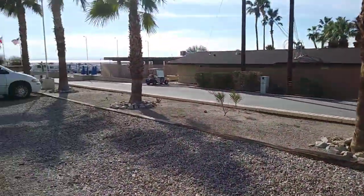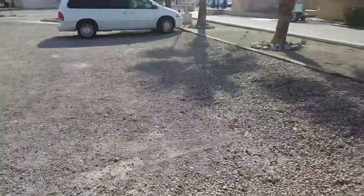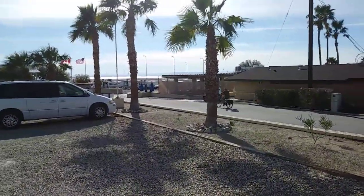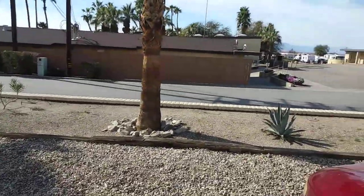And that's the Salton Sea over there. You can see the sea from here. We'll take a walk over here.